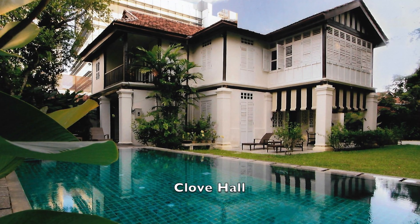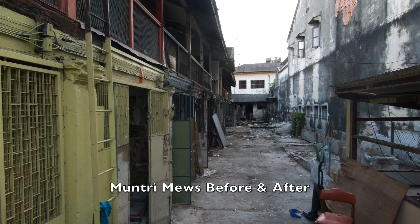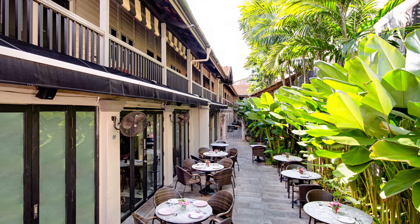At that time I had quite a few projects on my hands, so it was a bit of a big bite to swallow, but I was still committed to doing this property.